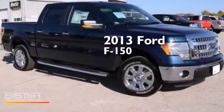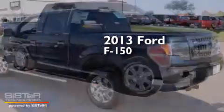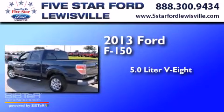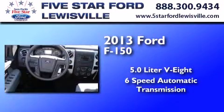This is a brand-new 2013 Ford F-150. It features a 5.0-liter eight-cylinder engine and a six-speed automatic transmission.